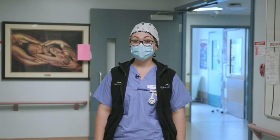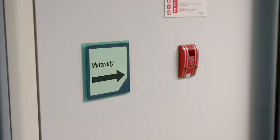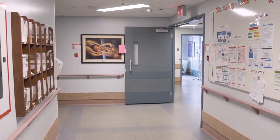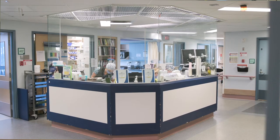Hi, welcome to Powell River Hospital on maternity unit. My name is Kelsey. I'm one of the maternity nurses up here. When you come off the elevators, just hang a left and we are right there. If you can, register yourself downstairs. If you can't, just come straight up and we can register you up here.